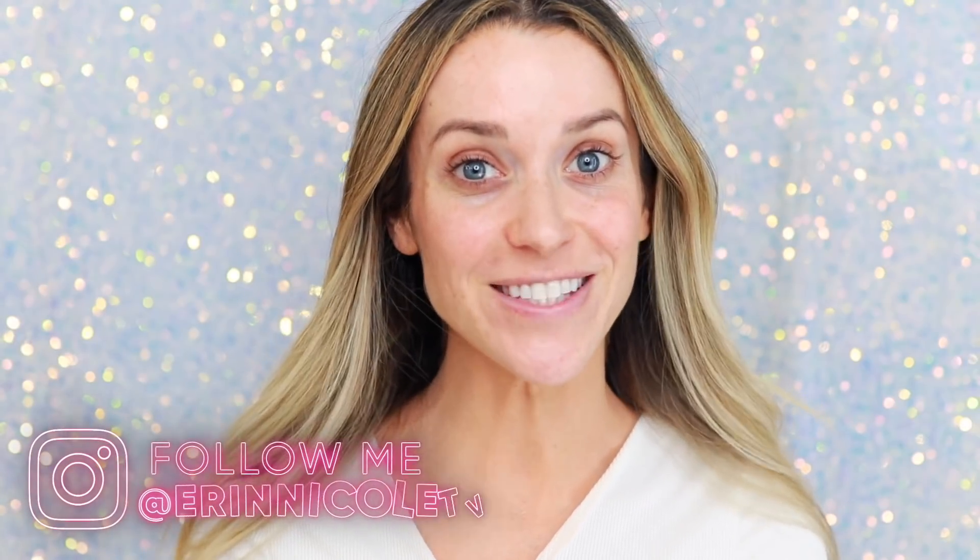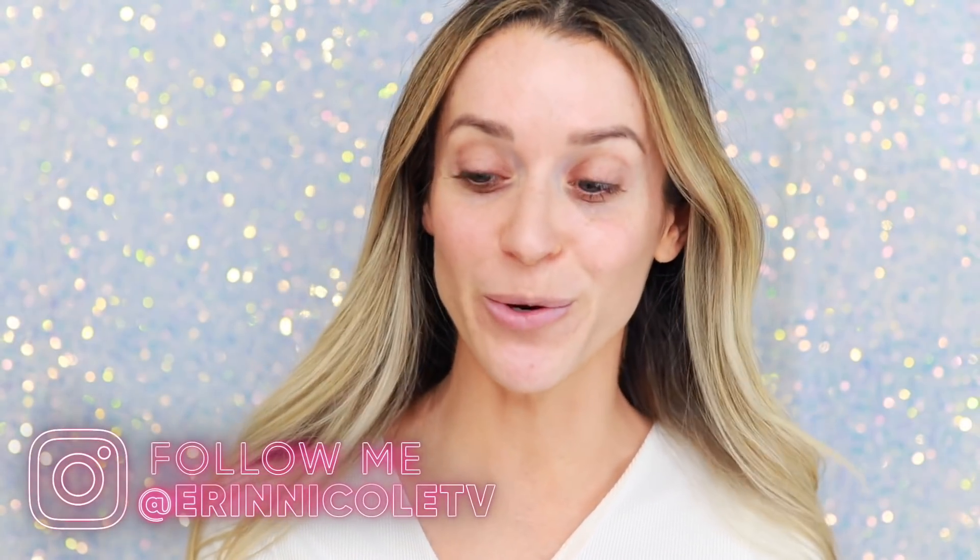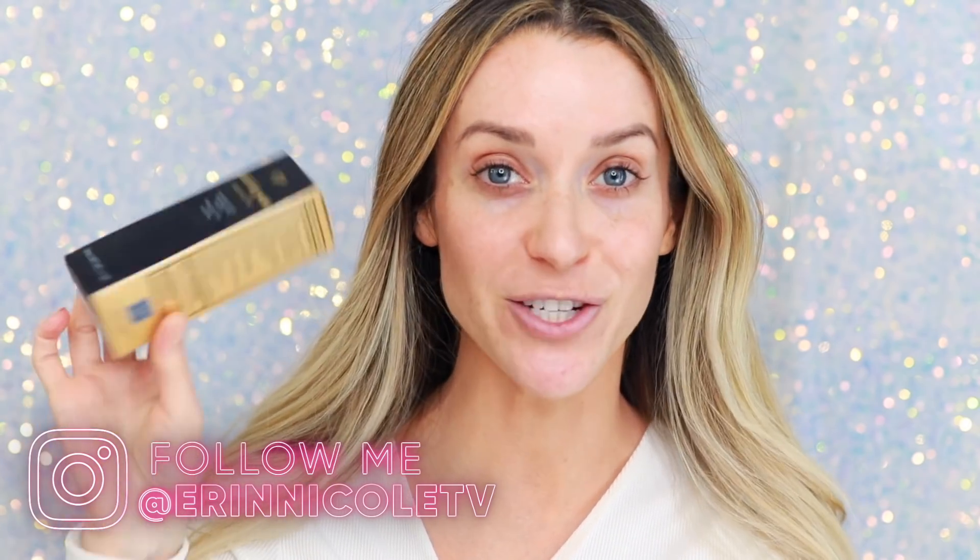Hey beauties, welcome back to my channel. Today's video is a two-part review on the brand new Clé de Peau Radiant Fluid Foundation Matte.